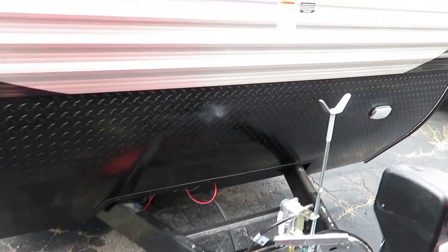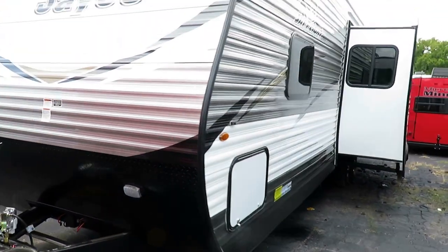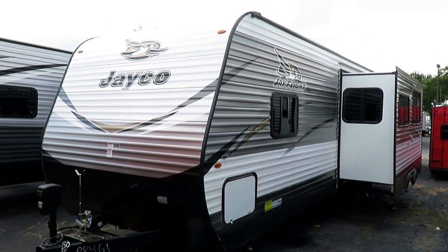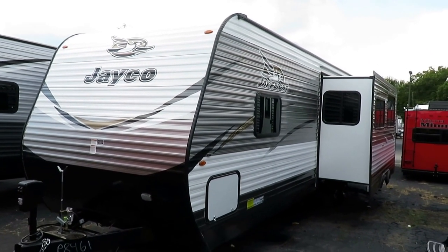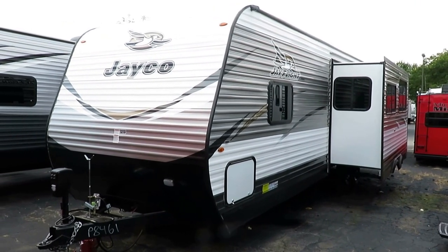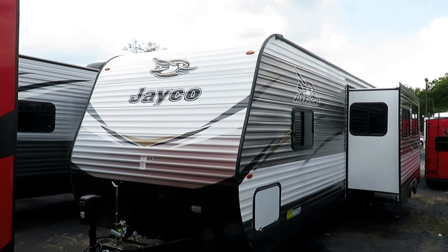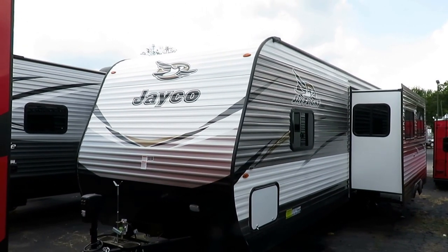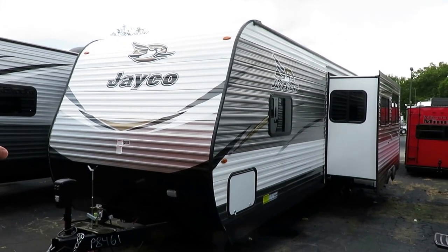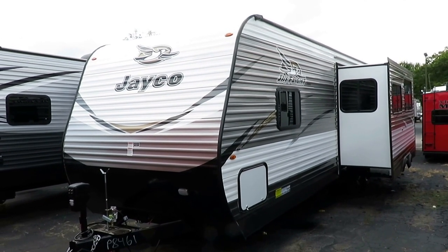We clearly publish pricing on every unit at Haylet RV and we don't play the hidden fees game. Our price includes getting it shipped here, quality checked, propane, batteries, and all those things. If you want to know every detail down to the nut and bolt, give us a ring — we put everything on paper. Our price won't change whether or not you have a trade. This has been the number one selling family of RVs since 2005.